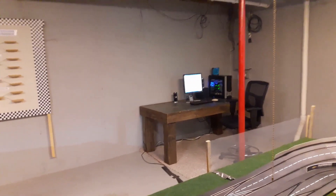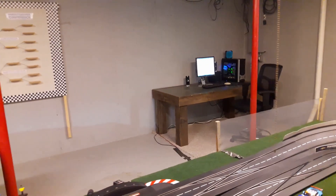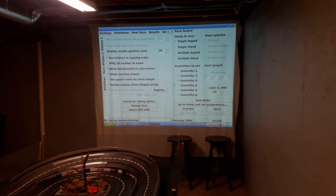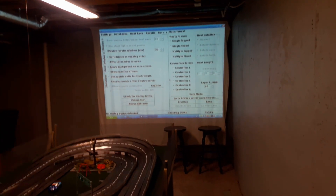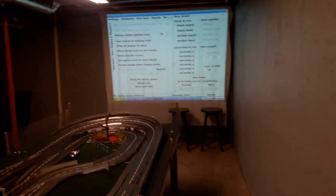I have a workstation set up for the scoring system where I can set up heat races, add drivers, and that kind of thing. We've also got an old data projector installed and we're projecting the scoring up on the wall real big where everybody can easily see it — they don't have to squint at a tiny monitor. We still do need to get a real screen though.